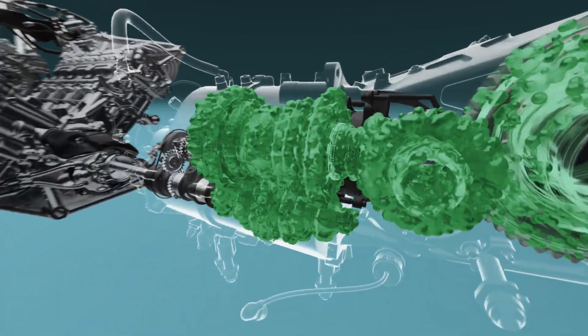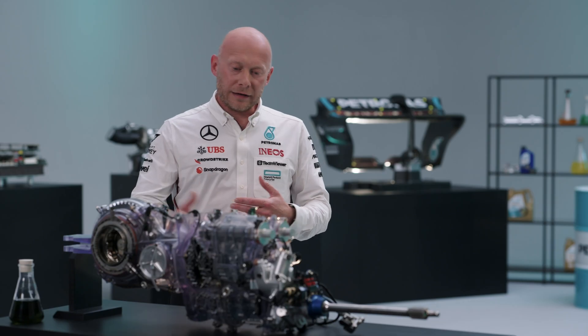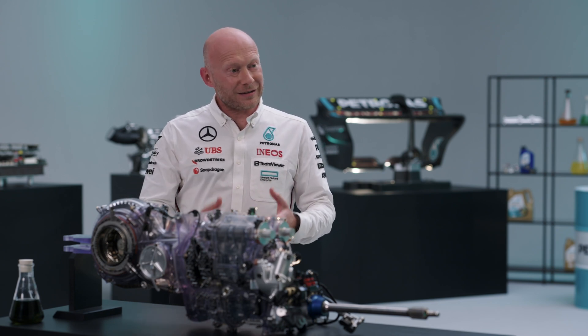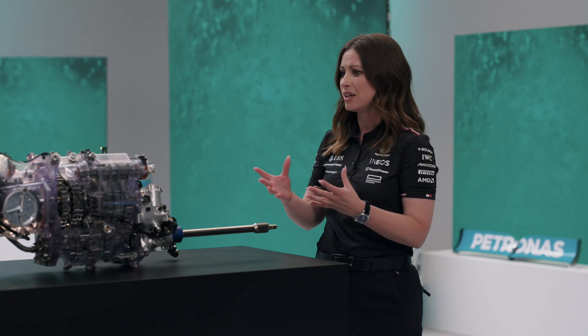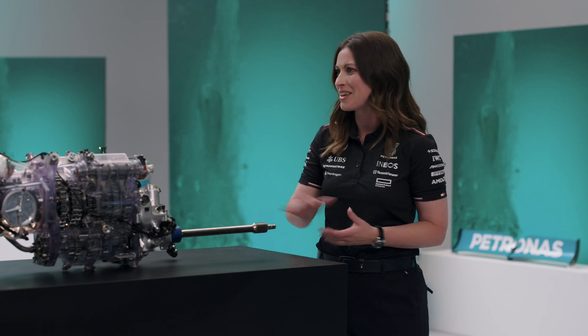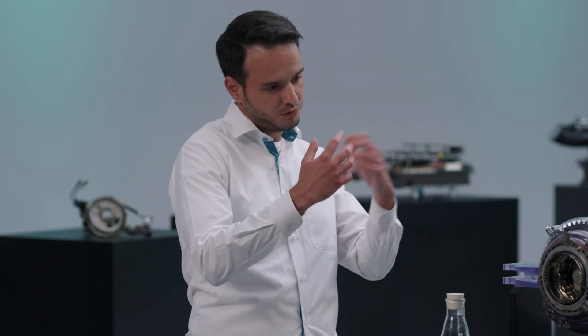The car on track always has big g-forces going on when we're going around corners and the oil is moving around in the gearbox. We have to pick that oil up under all conditions, take it to the cooler, and put it back — so there's quite a lot going on. We are allocated four gearboxes per driver across the season, so to ensure reliability we have formulated the oil using a specific set of additives and also a specific set of viscometrics in order to guarantee enough lubrication in the gearbox.